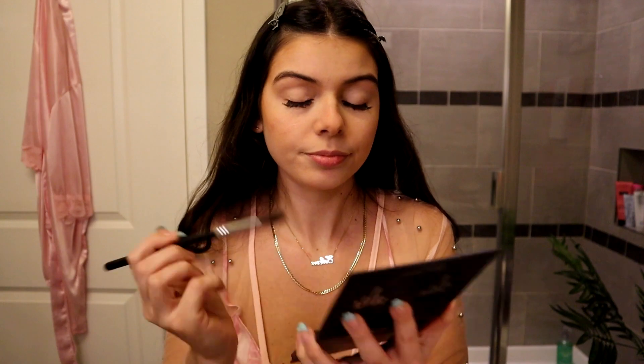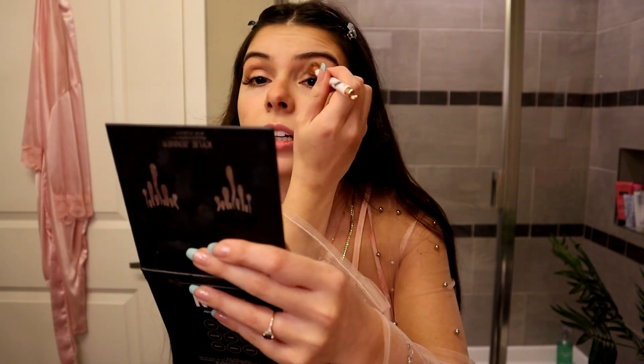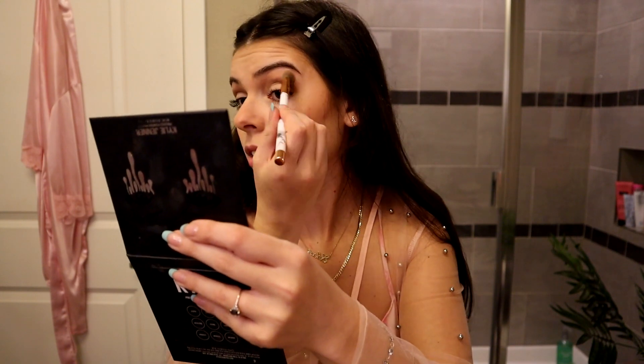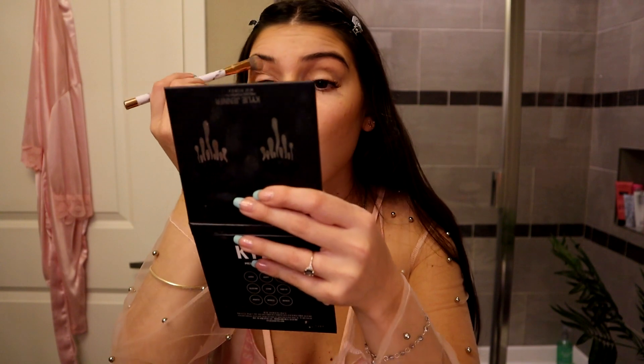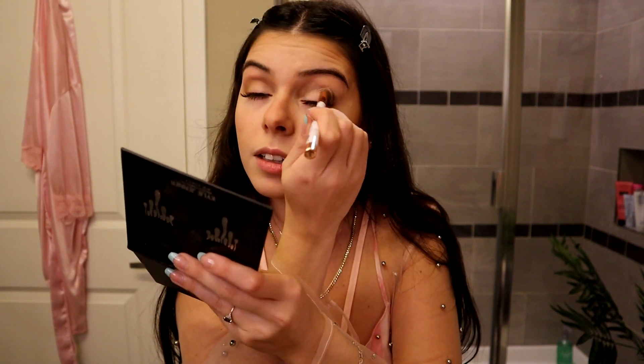Now it's time to get into the other neutral shades. I'm debating between cool tone browns or warm tones, but I feel like for her look, cool tones would probably be better. So I'm going to use the shade Topaz to do my crease. Now I'm going back in with the brush I used with Jasper to gently blend that out, so I don't have any harsh lines on my eyelid. I'm really trying to keep the eyeshadow very light.